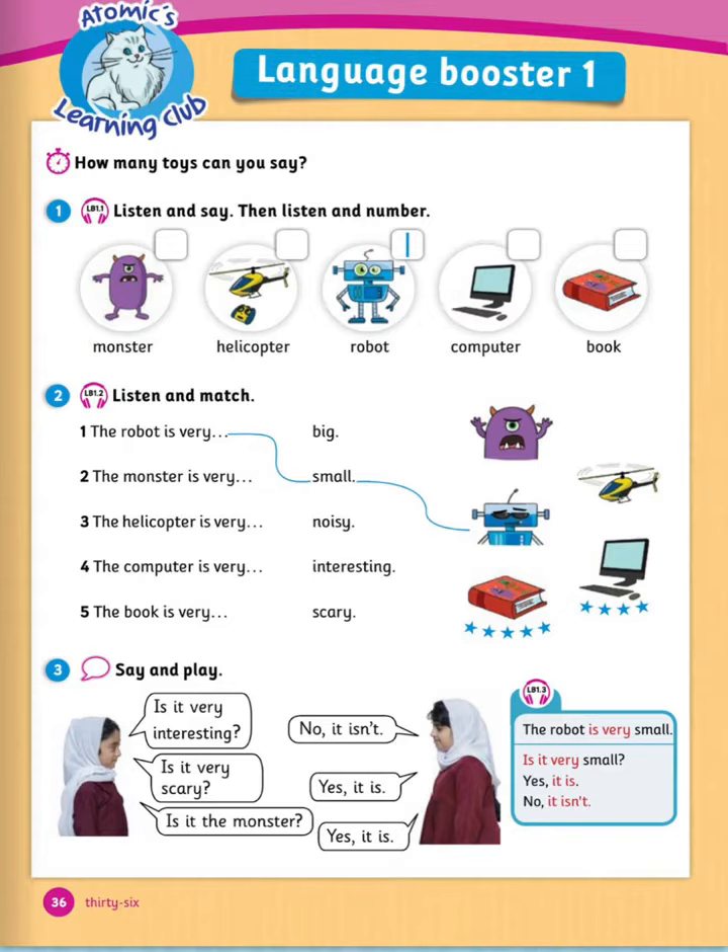1: this is my favorite toy — it's a robot, it's very small. 2: my favorite toy is a monster, it's very scary. 3: my favorite toy is a helicopter, it's yellow and it's very noisy. 4: my favorite thing isn't a toy — it's my computer, it's very big. 5: this is my favorite book, it's about monsters, it's very interesting.